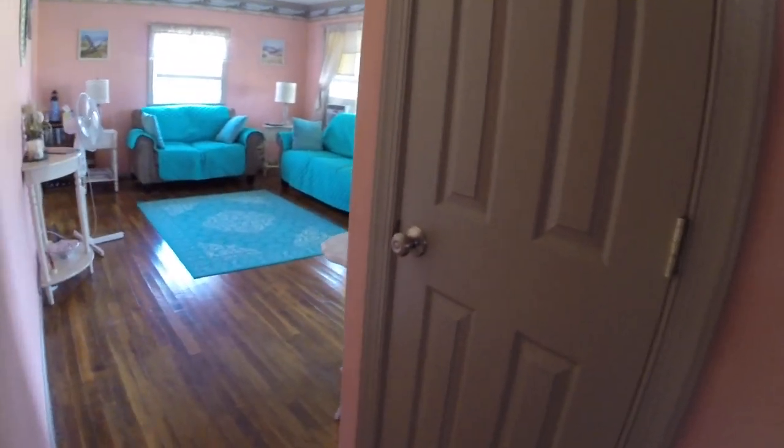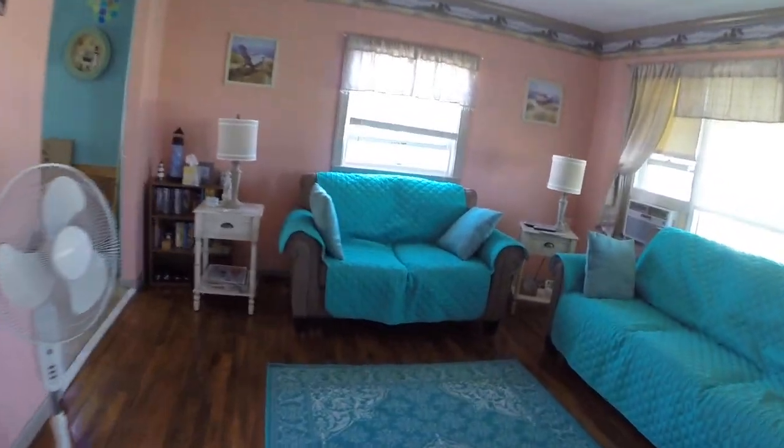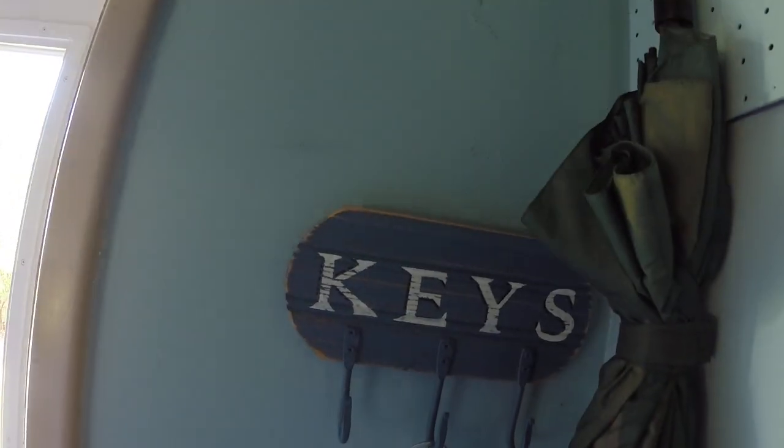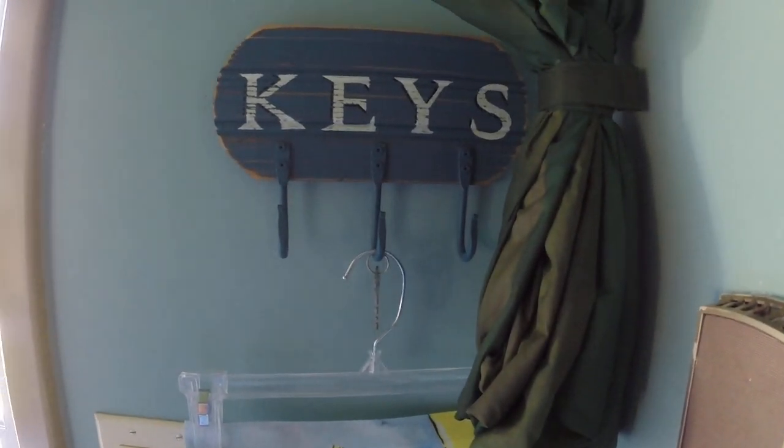Let's go outside. Through the kitchen. Got a little mud room here in the back. The key for this shed is hanging on the hook that says keys — it's not there because my father-in-law is actually using the keys. He's out at the shed right now.